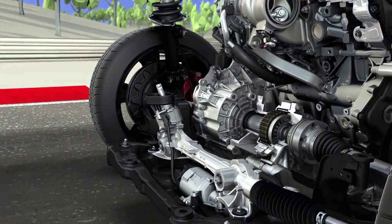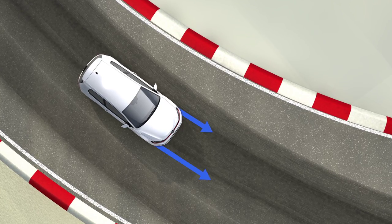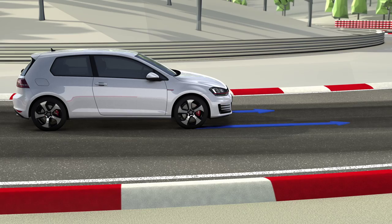In the front axle differential lock, the electro-hydraulic pump rapidly builds up pressure, which variably actuates a multi-plate clutch. This blocks the differential's balancing function and prevents the wheel with less load from spinning, without any intervention from the ESC. The wheel with higher traction draws the GTI through the bend, meaning agile and loss-free drive through bends at high speeds, without understeering.